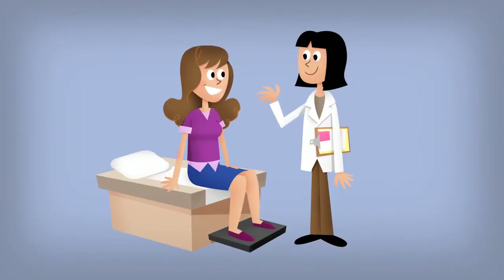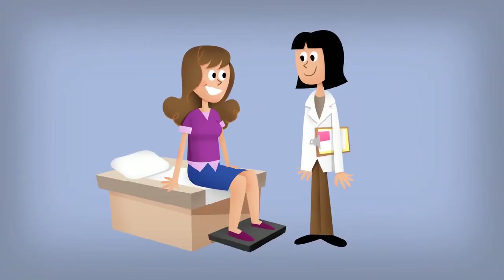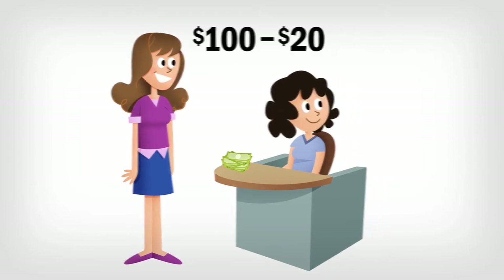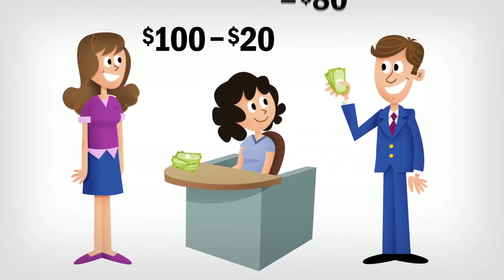Let's say the health plan you selected requires 20% co-insurance for medical tests after you have met your annual deductible. If you have a test that costs $100 and you've already met your annual deductible, you'll need to pay $20. Your health insurance carrier will pay the remaining $80.